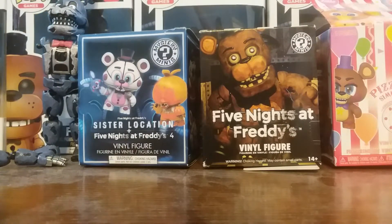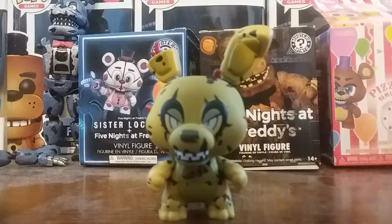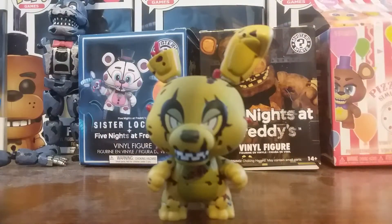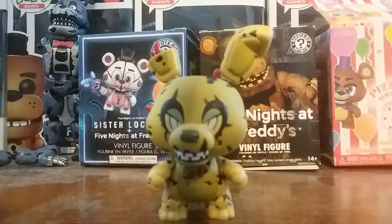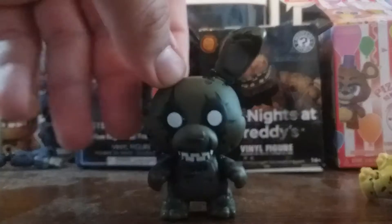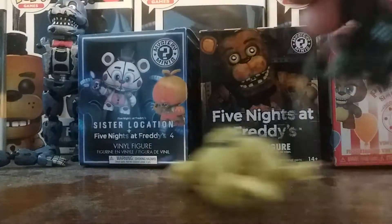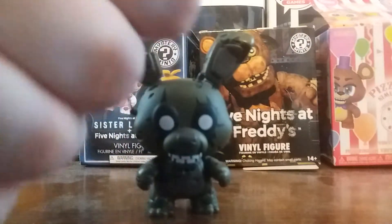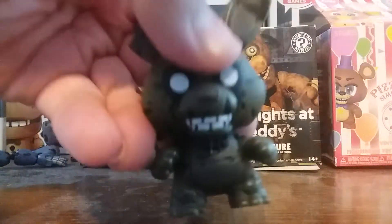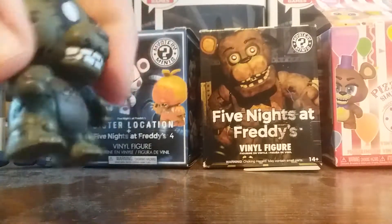Next one we got is Springtrap. Now, I don't like this one, but I don't hate this one. The colors are like a faded yellow more than a faded green. But since he's here, I'm gonna bring in the superior one — Dark Springtrap. This one is more accurate to how he looks in FNAF 3. This is the Chad one. It's got the right inside colors, the right eyes — it's just a better one.